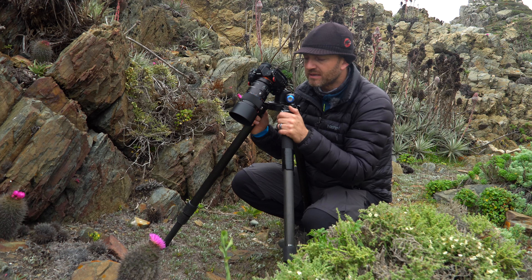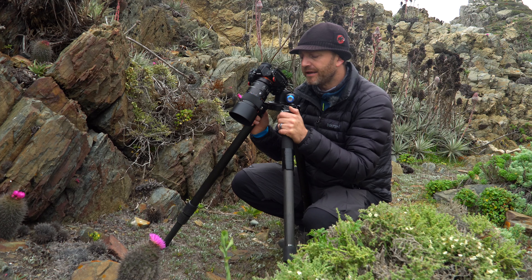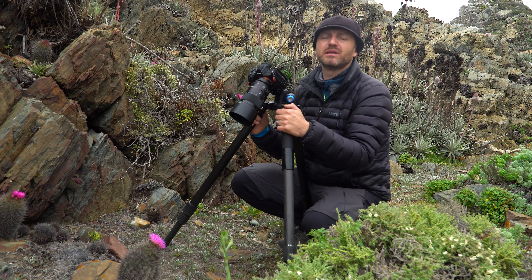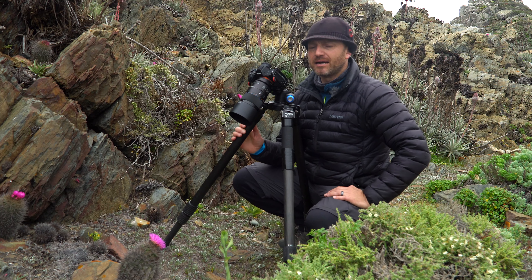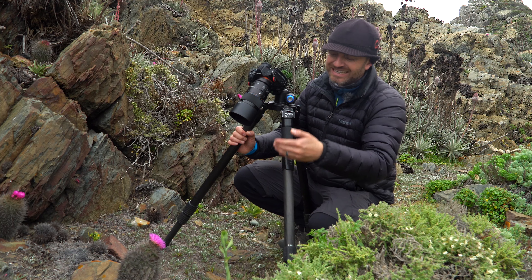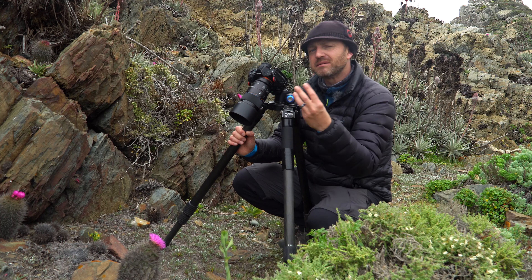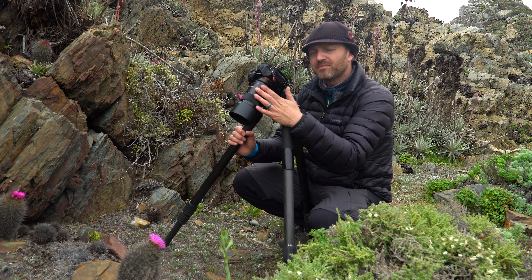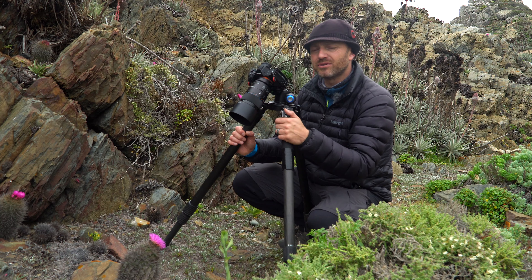One very important thing to achieve a good macro photograph is to understand well the concept of depth of field. What is depth of field? It's the sharp zone that extends beyond the focused point and in front of it as well. It depends mainly on three factors. First, the focal length of the lens I'm using — the rule is that the longer the lens, the lesser the depth of field I achieve.